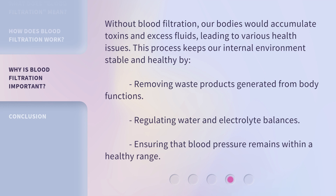Without blood filtration, our bodies would accumulate toxins and excess fluids, leading to various health issues. This process keeps our internal environment stable and healthy by removing waste products generated from body functions, regulating water and electrolyte balances, and ensuring that blood pressure remains within a healthy range.